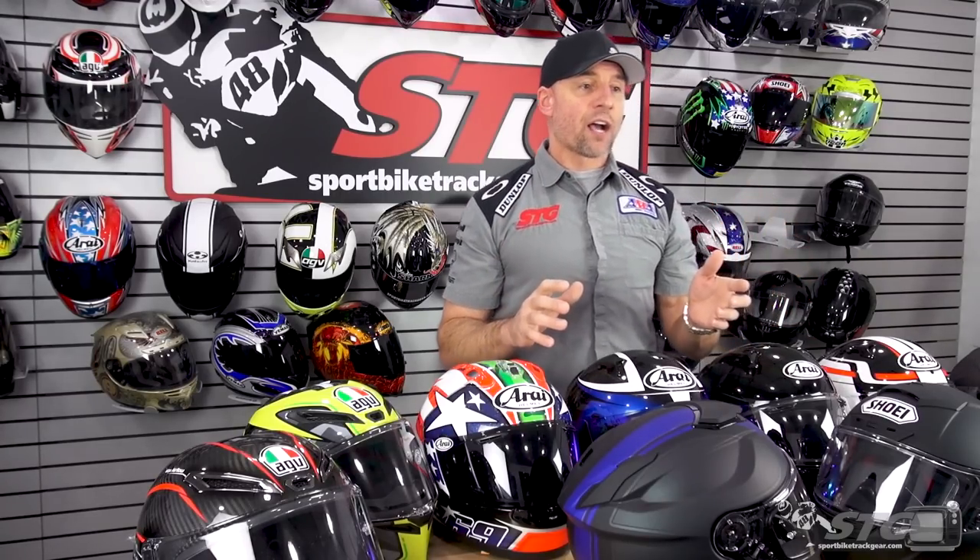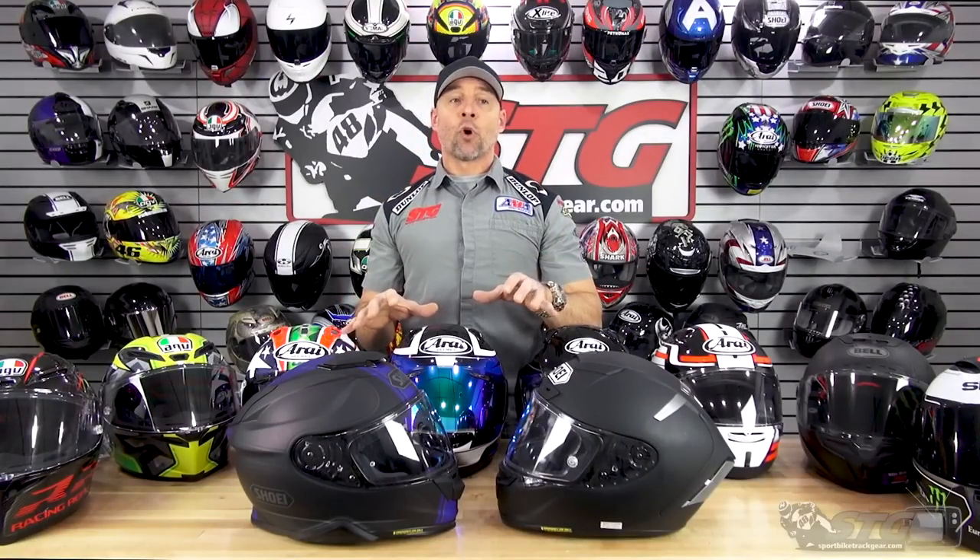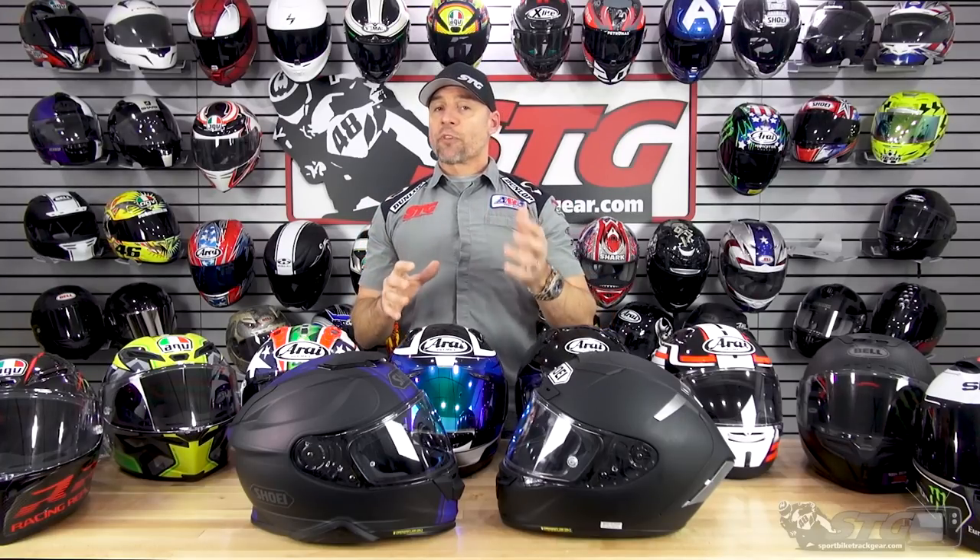Our name is SportByTracker.com. Our focus here is sport riding — sport riding on the street, track days, and road racing. For that reason we're only talking about full-face helmets, as they are the best choice for those riding styles. Also important to let you know: if you don't see it on the table, we simply don't believe it made the cut.